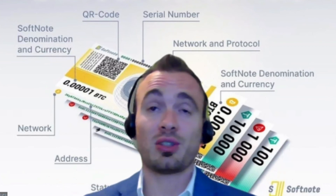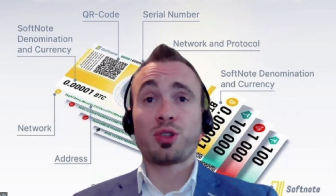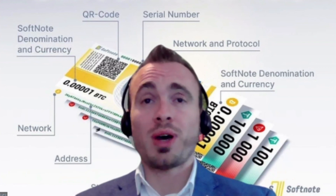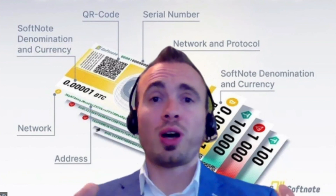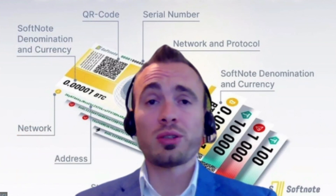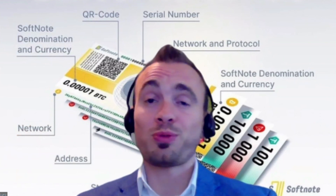Techdom will be listing on the exchange very soon — it's planned for October, provided that we see a bit of a turn in the overall crypto market. So guys, to get on board, click on the link below to open a free Techdom wallet and fill it up with TET tokens before the price goes up.